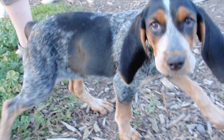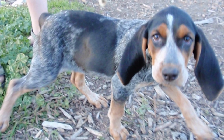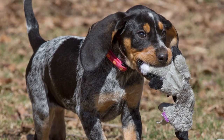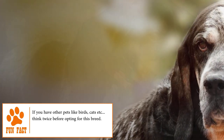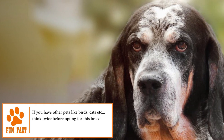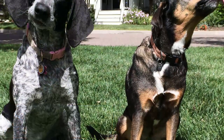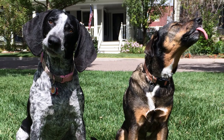Temperament. Smart and devoted, the Blue Tick is a dog that loves people, and especially children. Loving, loyal, and educated, this type of breed can also be loud and howling due to its strong hunting instinct. All this makes him a persevering, patient, resistant, courageous, and determined pet, as well as strong, agile, powerful, and alert.